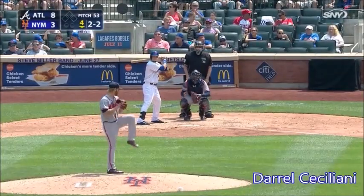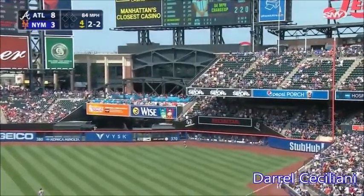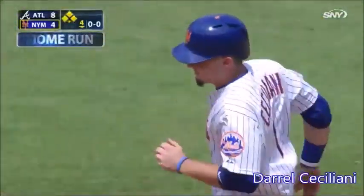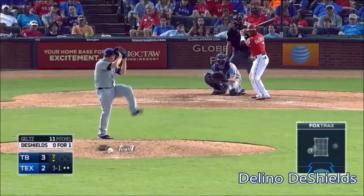We're talking about 53 years ago. Siciliani gets a hold of one, hits it out to right. Marquecas takes a look. That ball is out of here in the Pepsi porch. Daryl Siciliani with his first major league home run. And the Mets keep behind it.